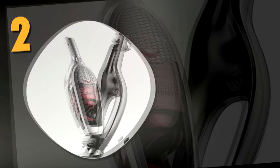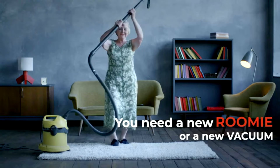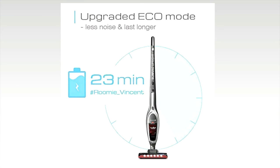Number two: the Roomy Tech Cordless Vacuum Cleaner. Another two-in-one cordless vacuum, the Roomy Tech easily switches from upright stick vacuum to handheld vacuum at the touch of a button. It is only 2.1 pounds, has powerful suction, and good battery life. The 2200 milliamp-hour lithium battery provides up to 23 minutes of uninterrupted cleaning from a single charge.